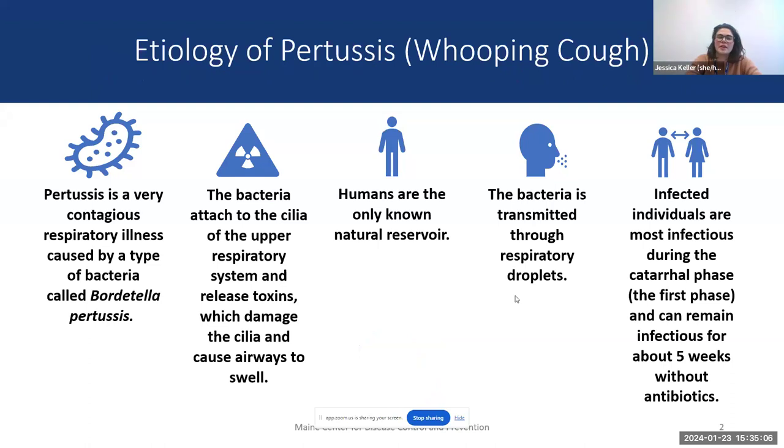Let's start with the etiology of pertussis, also known as whooping cough. Pertussis is very contagious — it's a respiratory illness caused by Bordetella pertussis. This bacteria attaches to the cilia of the upper respiratory system, releases toxins that damage the cilia and cause the airway to swell. Humans are the only known natural reservoir. It's transmitted through respiratory droplets, and infected individuals are most infectious during the first phase. Without antibiotic treatment, it can remain infectious for up to about five weeks.